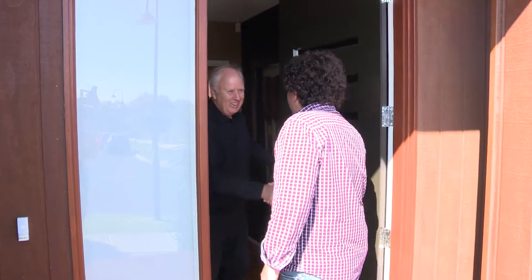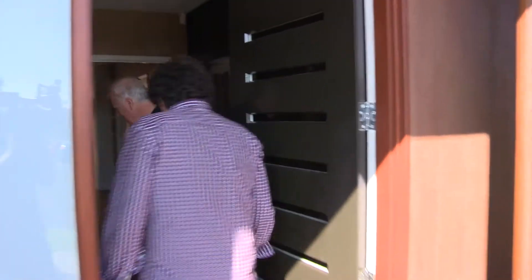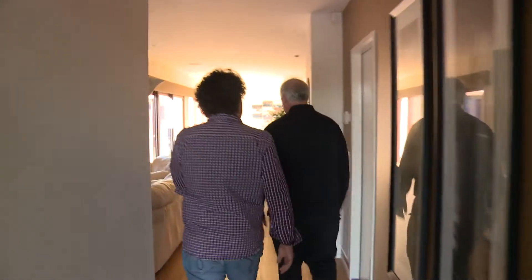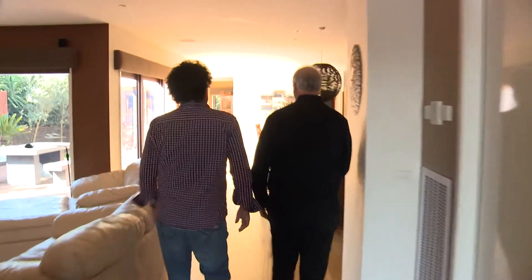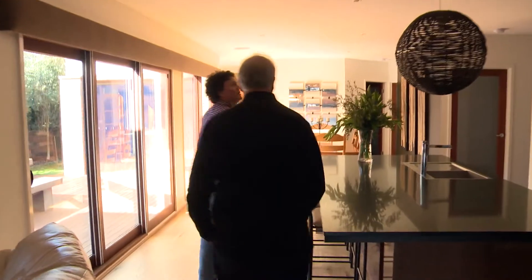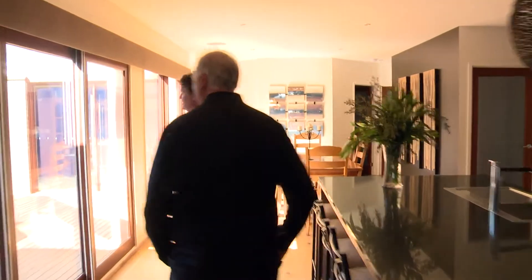Josh meets Michael at the door and is welcomed inside. Michael and his wife Carol are the new owners of the house. They've been living here for about a year and are settling in nicely.